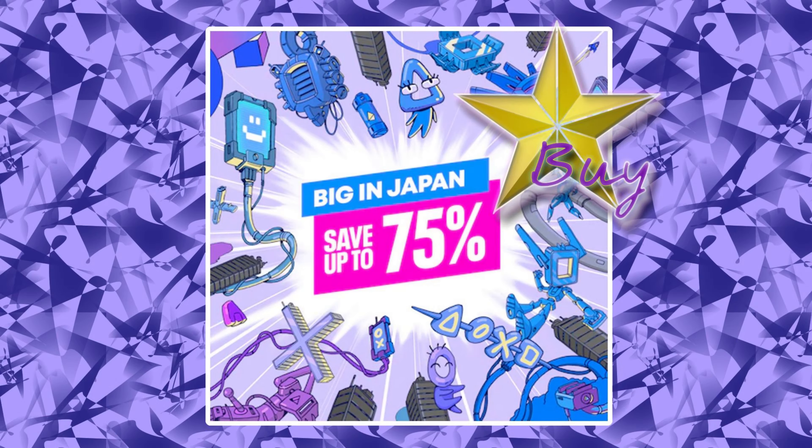Welcome to the big in Japan PSN sale. This is a huge sale, perfect for anime fans. There's great news — I've found over £560 worth of deals for you. I hope you're ready to save a lot of money and find some cool games to play. Don't forget to subscribe if you don't want to miss the next sale. This sale ends on the 9th of March, so that'll be your last day to pick up these deals. Let's look at the games.